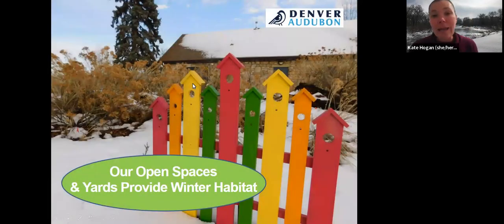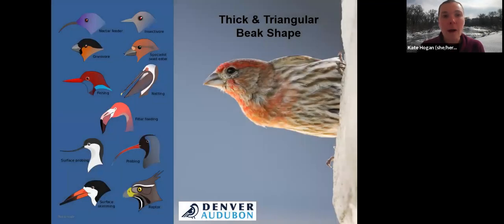Our open spaces and our yards both provide winter habitat. This is the Audubon Nature Center at Chatfield State Park — one of our demonstration gardens right in front of the building. When we talk about resources that winter birds need, they rely so much on our open spaces and backyard habitat to help them get through the winter. We want to think about who these birds are and what they need, so we can provide the key elements required for them to survive.